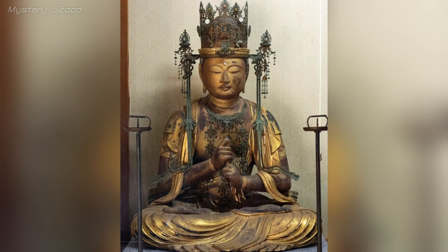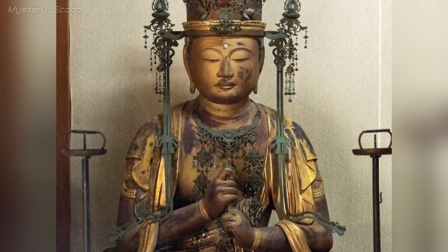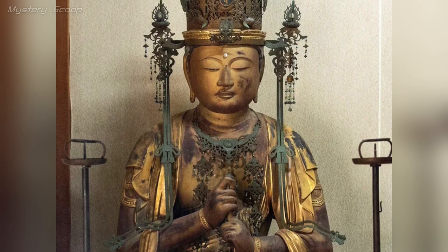The sculpture of Vairokana at Enyoji Temple in Japan, dating from the Heian period in the 12th century, is a historically rich piece of art. Vairokana is a central figure in Buddhist cosmology, representing the Dharma body of the Buddha.